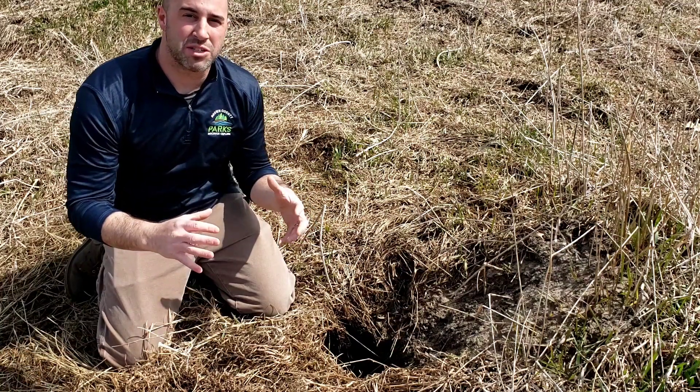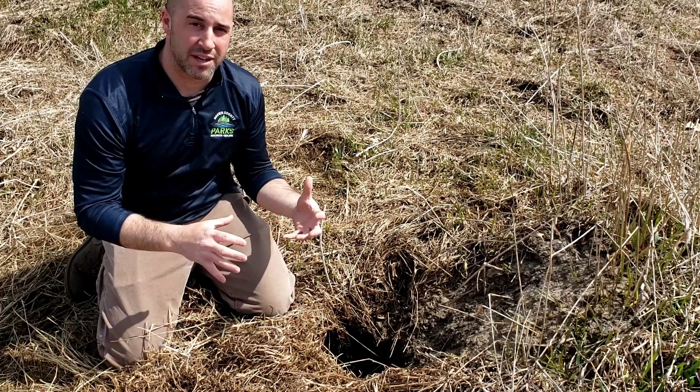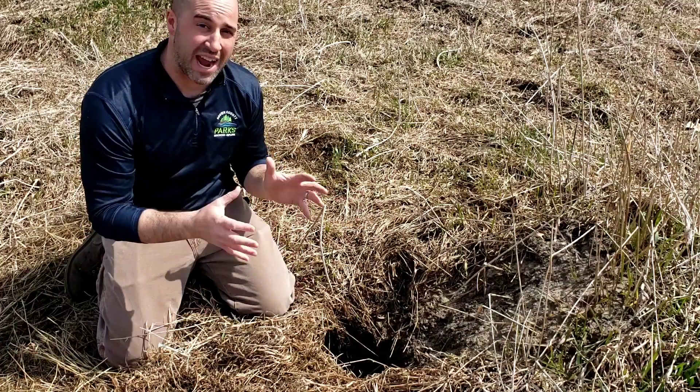Welcome to Barkhouse Nature Bites. Today we're talking about coyotes and about coyote dens. Right in front of me is actually an active coyote den.